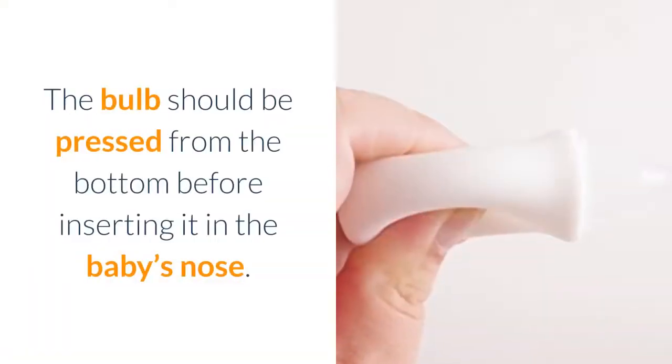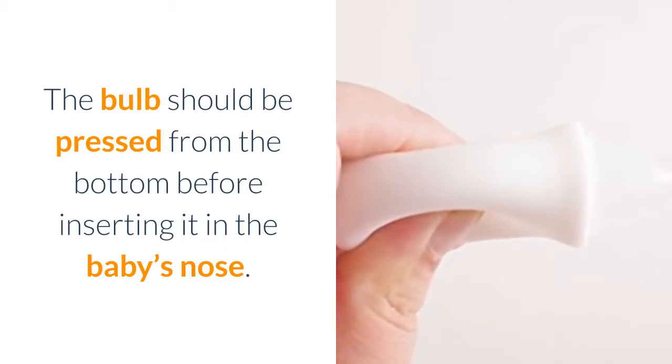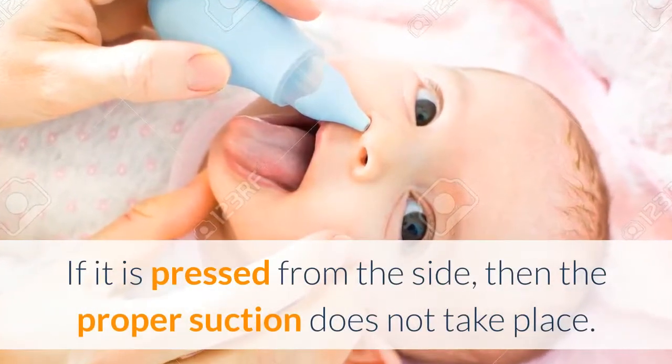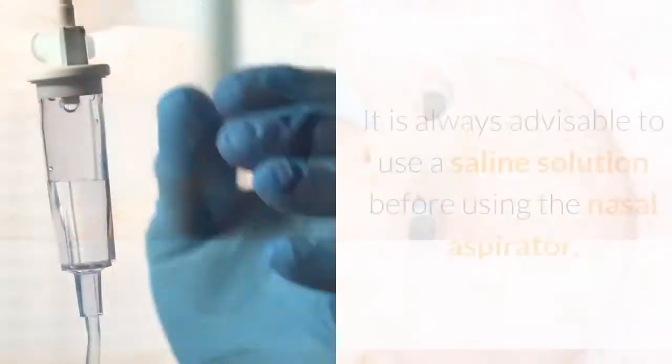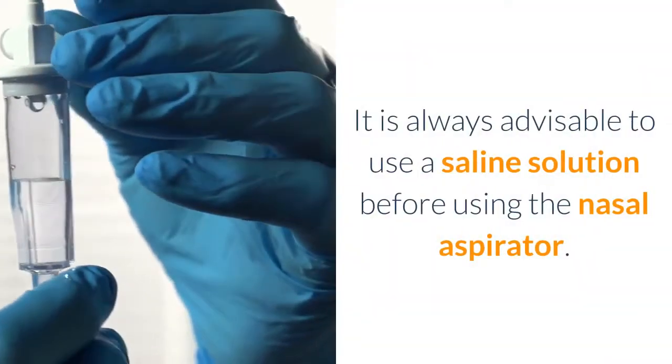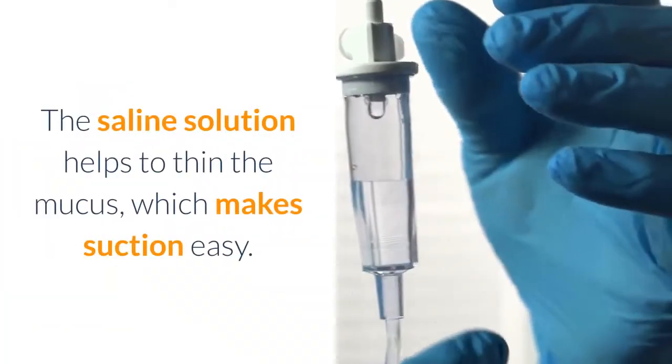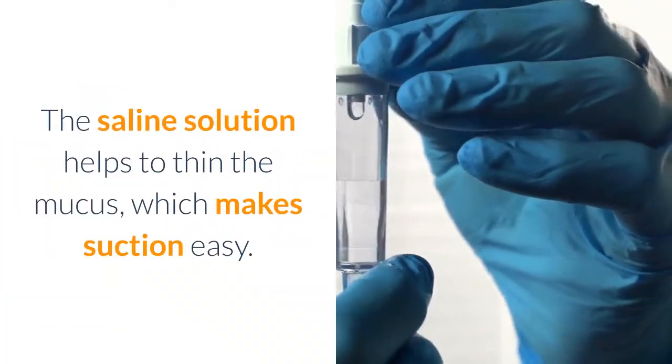The bulb should be pressed from the bottom before inserting it in the baby's nose. If it is pressed from the side, then the proper suction does not take place. It is always advisable to use a saline solution before using the nasal aspirator. The saline solution helps to thin the mucus, which makes suction easy.